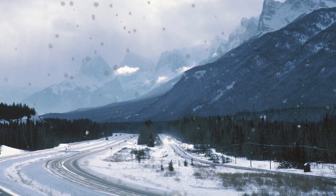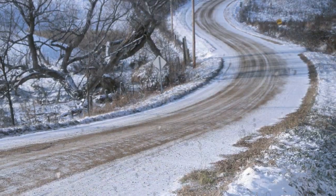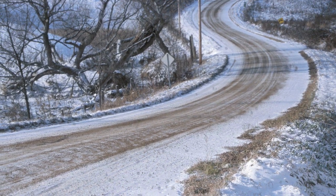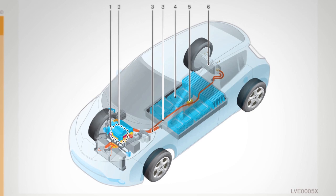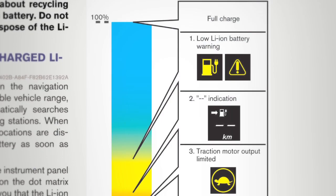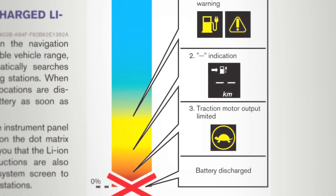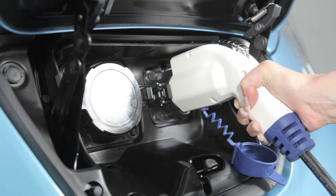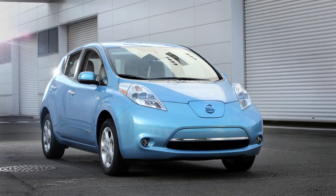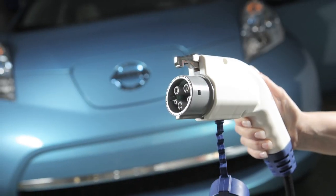Do not store the vehicle in temperatures below minus 13 degrees Fahrenheit for over seven days. If the outside temperature is minus 13 degrees Fahrenheit or less, the lithium-ion battery may freeze and it cannot be charged or provide power to run the vehicle. The lithium-ion battery heater does not operate if the available lithium-ion battery charge is less than approximately 30 percent and the charger is not connected to the vehicle. To help prevent the lithium-ion battery from freezing, do not leave the vehicle in an environment where temperatures may go below minus 48 degrees Fahrenheit unless the vehicle is connected to a charger.